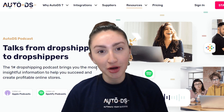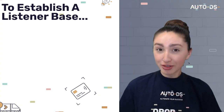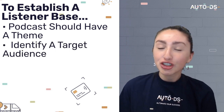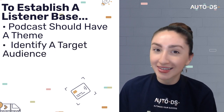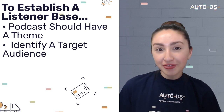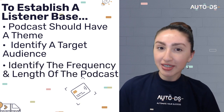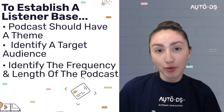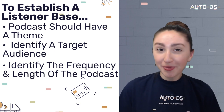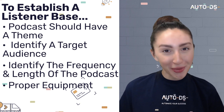Another great way of monetizing our content is by starting a podcast. Podcasts can be extremely overwhelming, so here are some steps to establish a substantial listener base. First, your podcast should have a theme. You should identify your target audience and the topics that you'd like to talk about. Since you're connecting with your audiences through audio, you have to establish a deeper relationship with them by discussing relatable content. You should also keep in mind the frequency and the length of your podcast episodes, and proper equipment such as a good microphone and a soundproof room will do wonders.